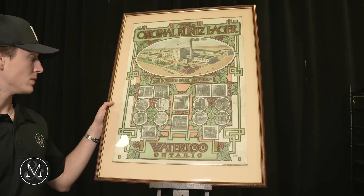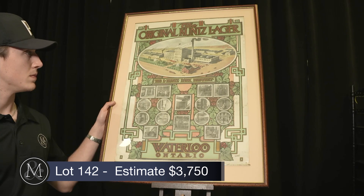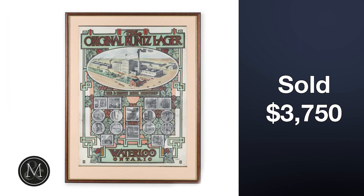Number three: lot number 142, sold at $3,750 — a great piece. This lot was very close to home for us at Miller and Miller Auctions. Just 15 minutes away is Waterloo, home of the famous Kuntz brewery. A lithograph from that brewery in Bill's sale sold for close to $5,000 with premium.